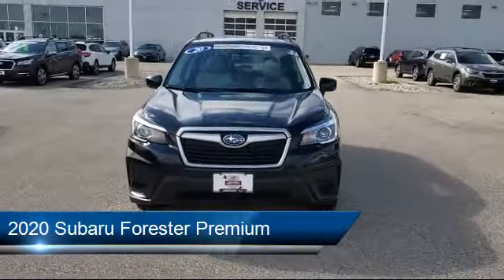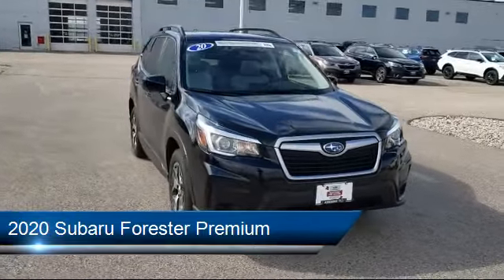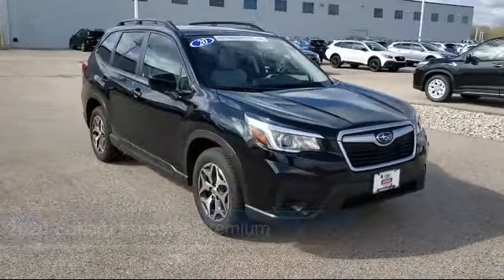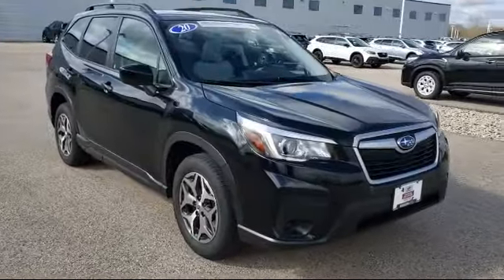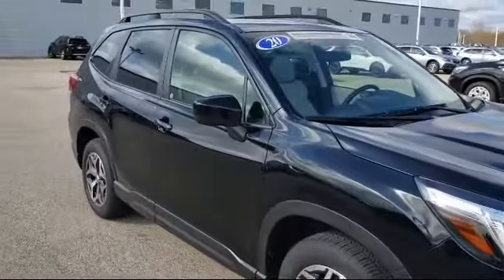It comes equipped with heated door mirrors, heated front seats, fully automatic headlights, roof rack, Sirius XM satellite radio, and a tire pressure monitoring system, keyless entry.